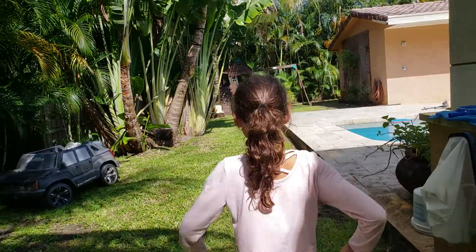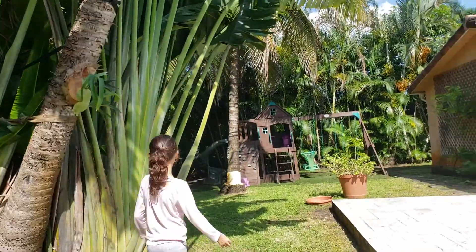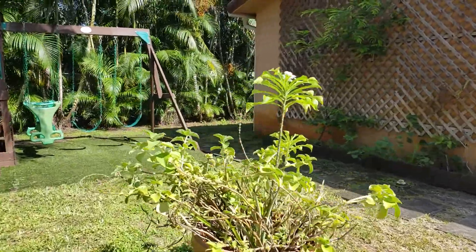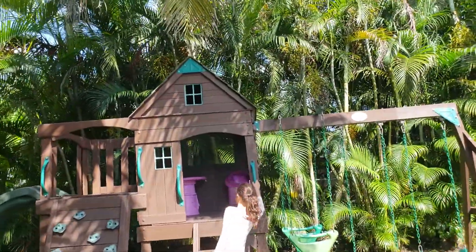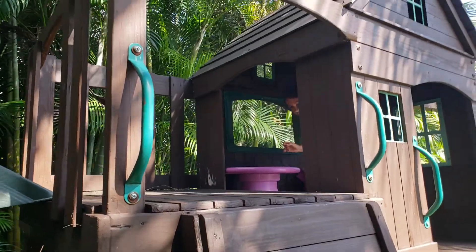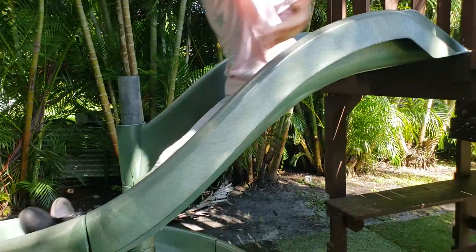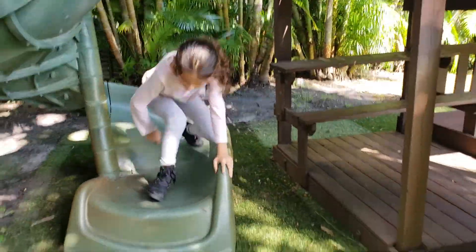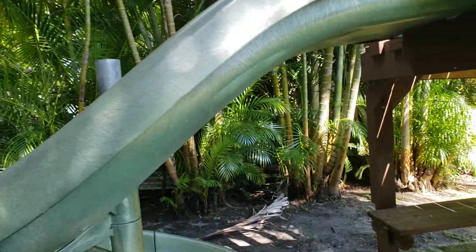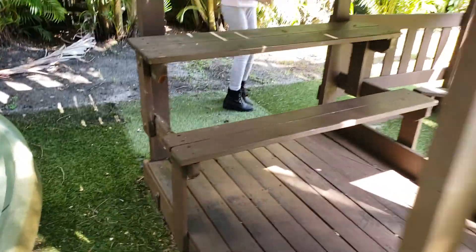Is it where I can reach? I think it has to be somewhere where I can reach. I think it's in the tree house — nope! Oh, I see a lizard! There's so many lizards here. I found a lizard here too.